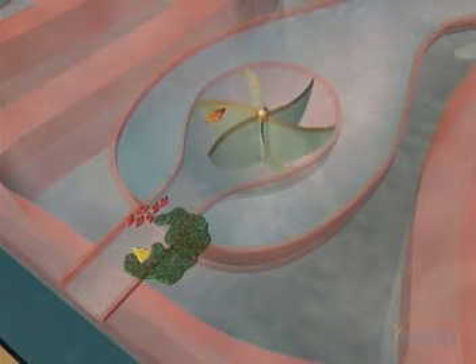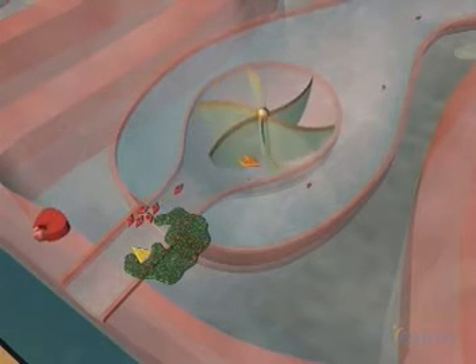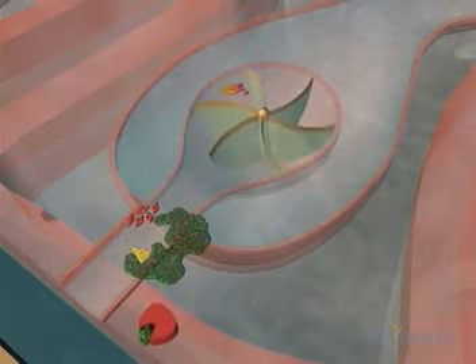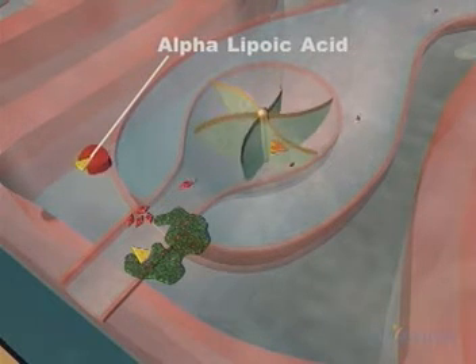Now let's take a look at something else that can go wrong. Occasionally, a rogue electron, or oxidant, also called a free radical, escapes and takes a bite out of the membrane, leaving behind a damaged cell. An oxidant might also impair an essential enzyme. To defend itself, the cell sends in a powerful antioxidant, alpha-lipoic acid, which neutralizes the oxidant.